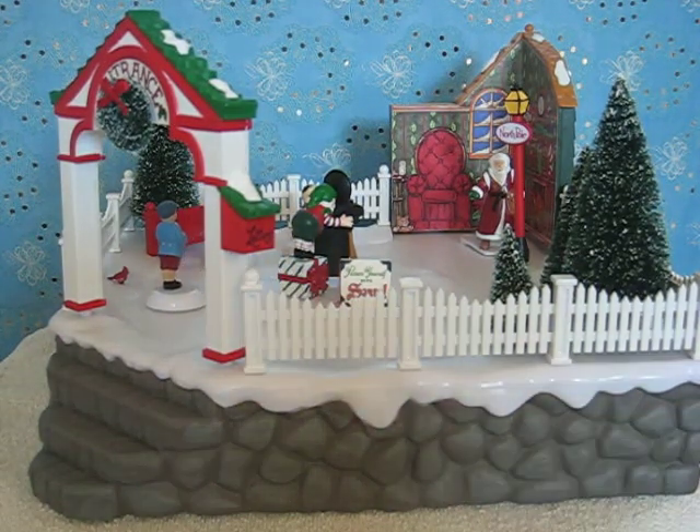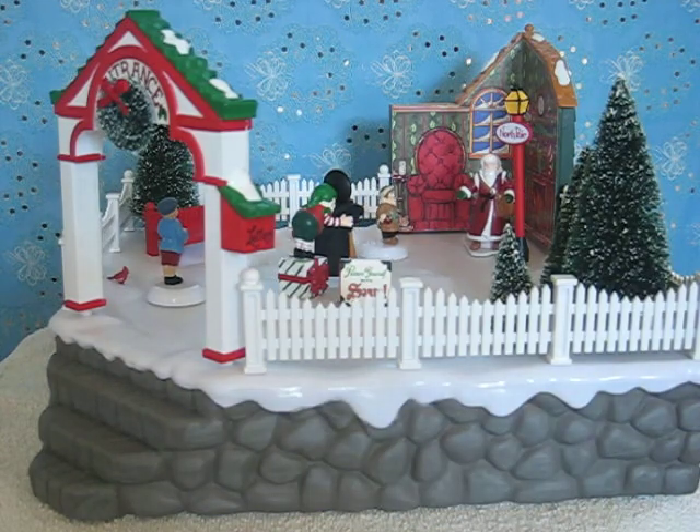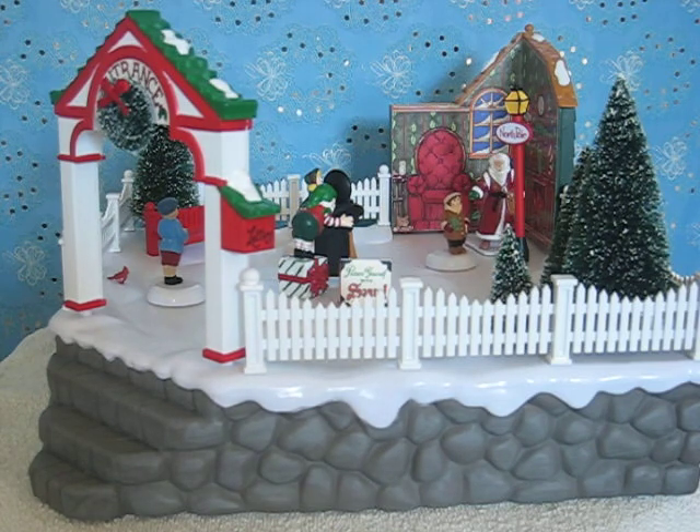This is the North Pole Village animated photo with Santa. It has three children, Santa, and an elf in the middle that takes the pictures. There goes a snap — a picture right there. That child moves off, then the little girl comes up. The other little boy is over here on this other side. He'll come in line also. They all just move around in line one at a time.